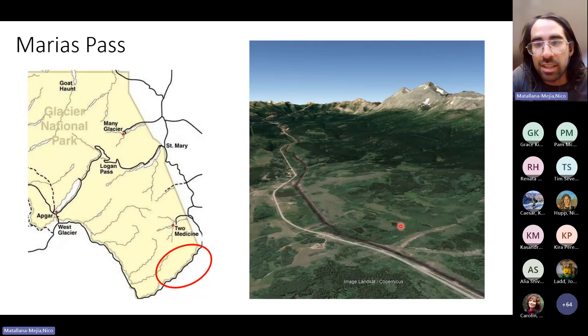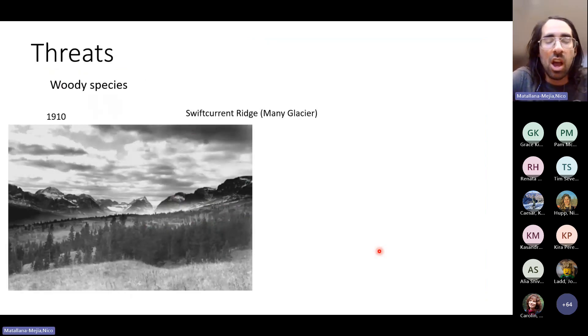A lot of meadows also exist on the Highway 2 corridor. Here's the train tracks and Highway 2 coming up and over Marias Pass. This area at the southern border of the park contains quite a few really beautiful meadows. These meadows are threatened by a few things, and woody species have been one of the big known threats to the grasslands and meadows in the park.